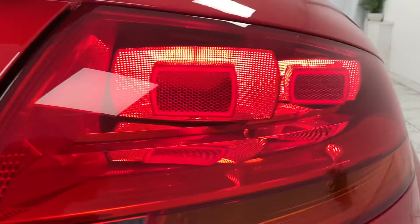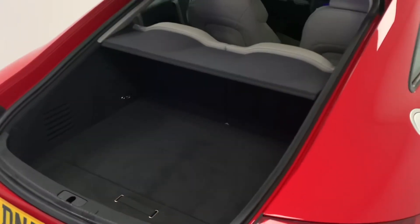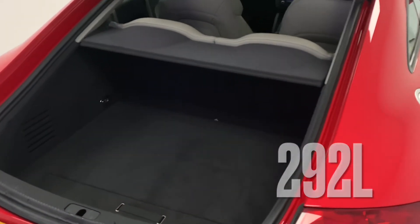Now because this is a small and nimble roadster, you wouldn't be wrong in thinking you'll struggle for space. However, this couldn't be further from the truth — like for example its very generous 292-litre boot.